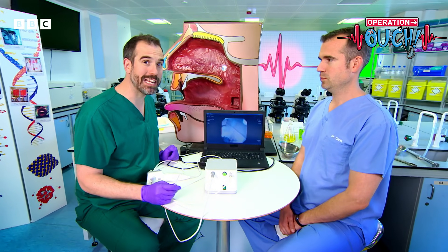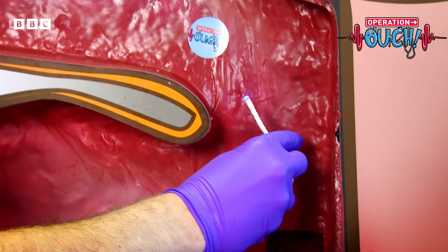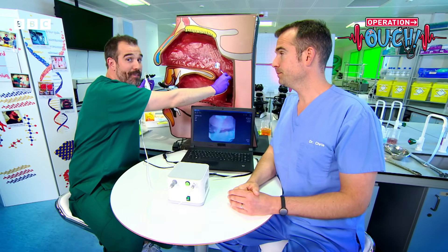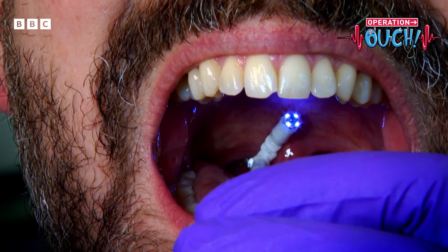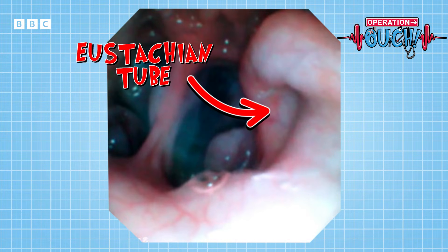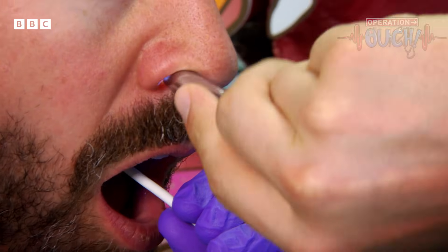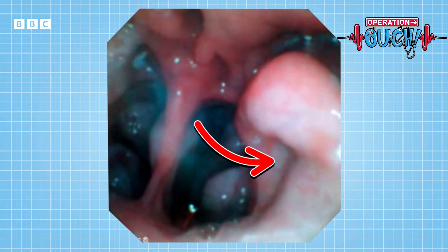We're going to show you where the opening to the Eustachian tube is, using this camera. I'm going to put it right to the back of my mouth, past the dangly bit — the uvula — then hook it over my soft palate and push it forward through my nose. We've never done this before, but we're going to give it our best shot. We can only do this because we're doctors. The camera's now going through Zand's mouth, and right at the back is the entrance to Zand's Eustachian tube. That is an amazing view — we've actually found it! And if I shine this light up Zand's nose, it shows you where the Eustachian tube is in relation to his nostrils. Now you know where it is and how it works.